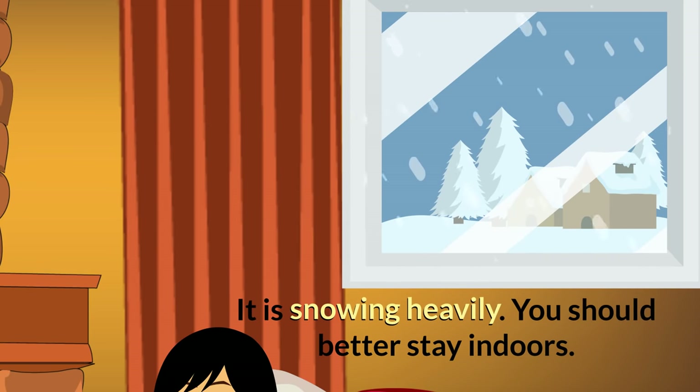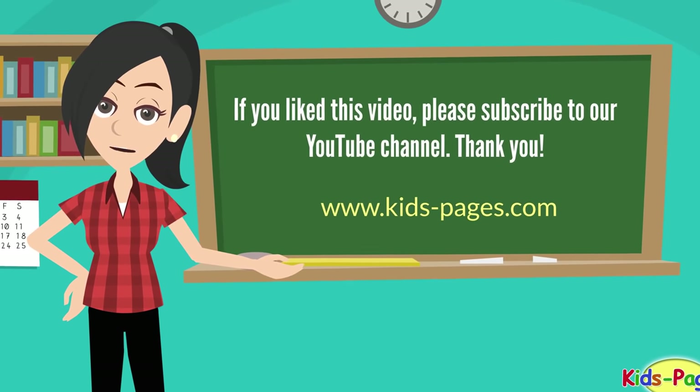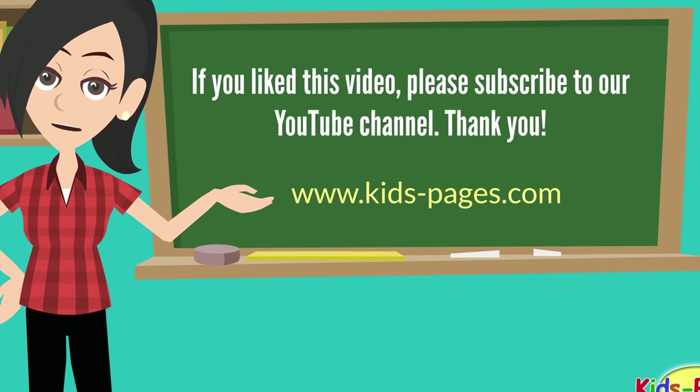It is snowing heavily. You should better stay indoors. Thanks for watching. If you like this video, please subscribe to our YouTube channel. Thank you.